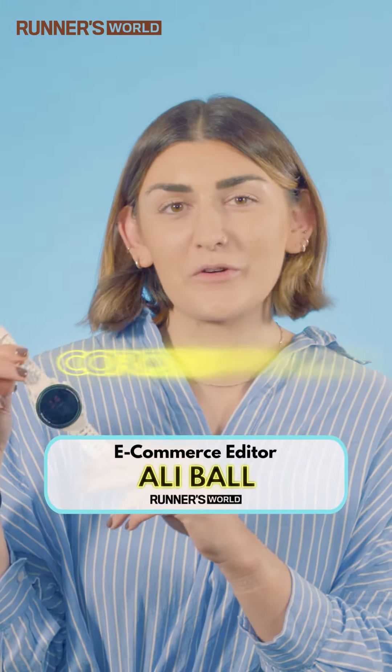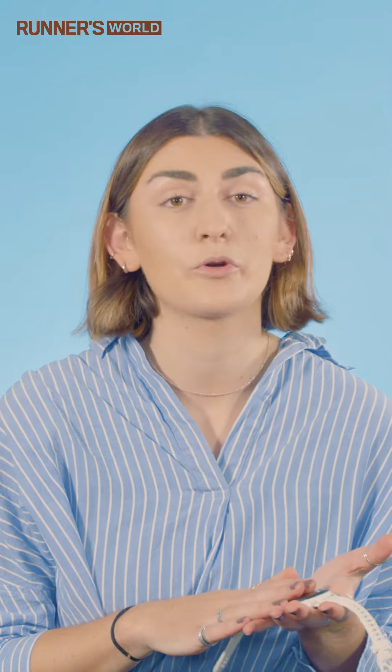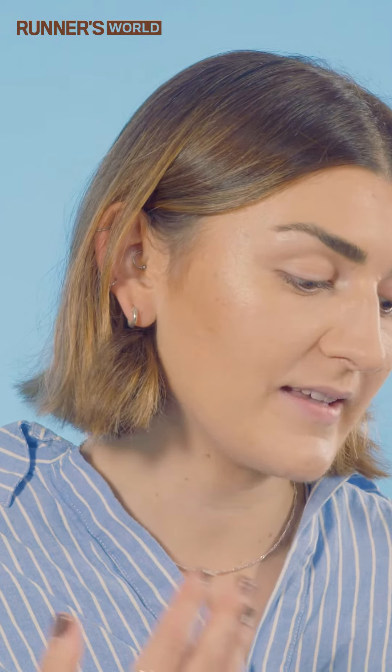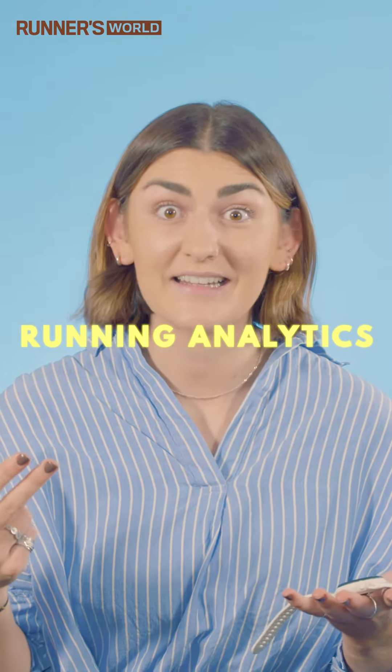Hi, I'm Ali and this is the Coros Pace 3. Let's go through it. The Coros Pace 2 came out three years ago, so this new model has been pretty hotly anticipated. That's because the Coros Pace really does punch above its weight in terms of staying power, navigation tools, and running analytics.